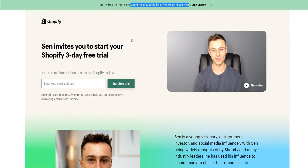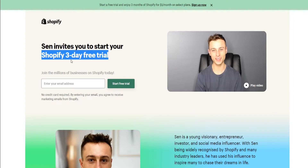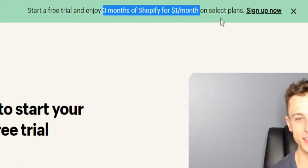Shopify does change their trials from time to time. Normally they have a 14-day trial, but right now it's a $1 deal. I will be updating the links down below to the best trial offers — they've even had 90-day free trials in the past. So regardless of when you watch this video, you'll be able to get the best trials and deals for Shopify. The premise of today's video is to go over the three months of Shopify for $1, which is crazy.